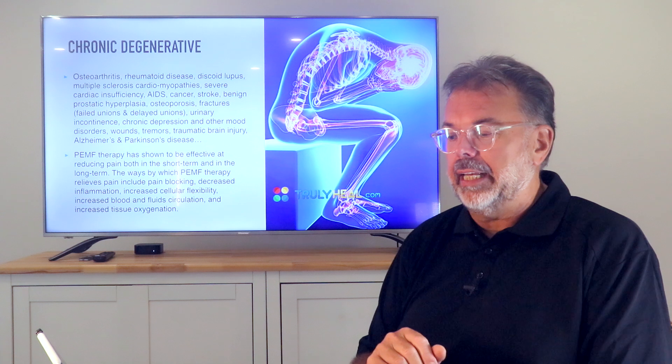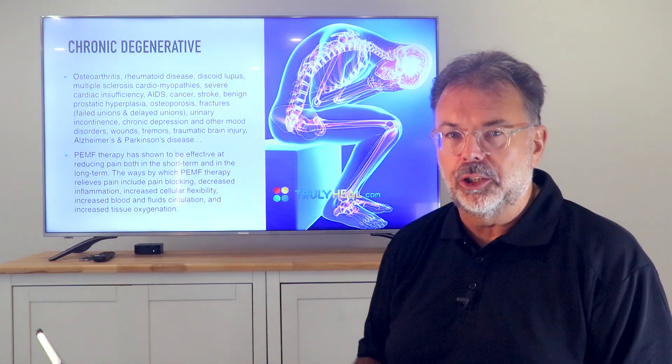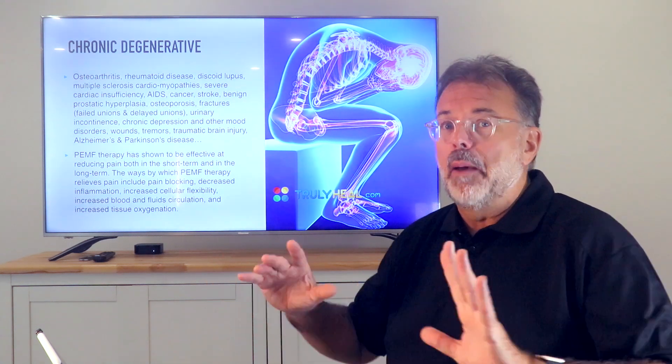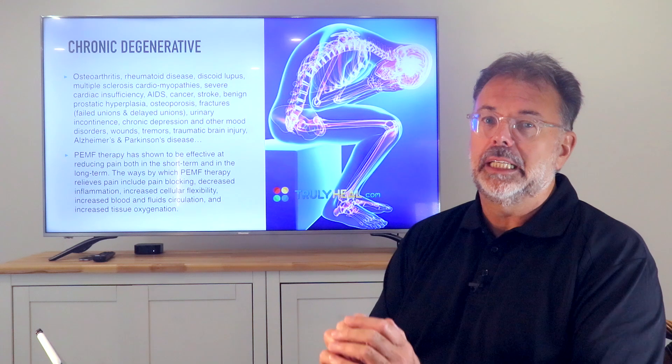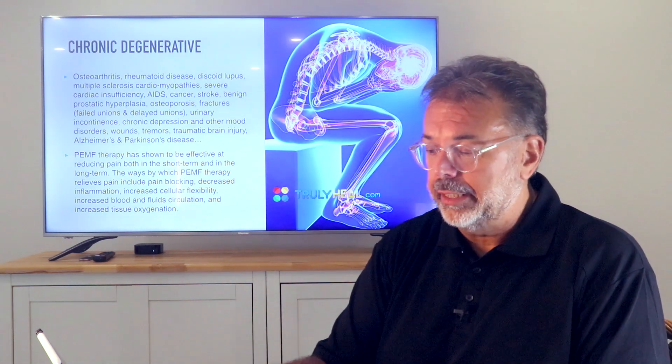When you look at the studies, it's not fast. It's not like you do three treatments and your bones are back. It's a continuous process, but it furthers and supports your body's healing — not the other way around.